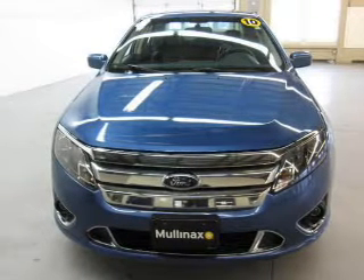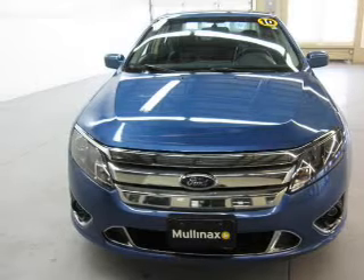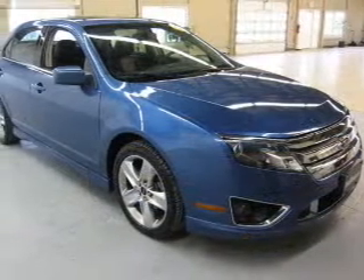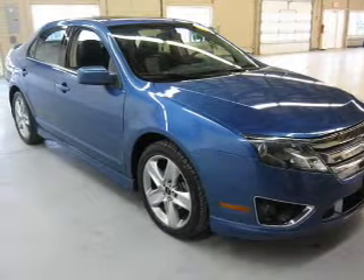The powertrain includes front-wheel drive with a solid six-cylinder engine, connected to a smooth-shifting six-speed automatic transmission. Premium wheels lend a distinctive appearance, and anti-lock brakes help to bring your vehicle to a safe stop. There's nothing like a sunroof on a nice day.